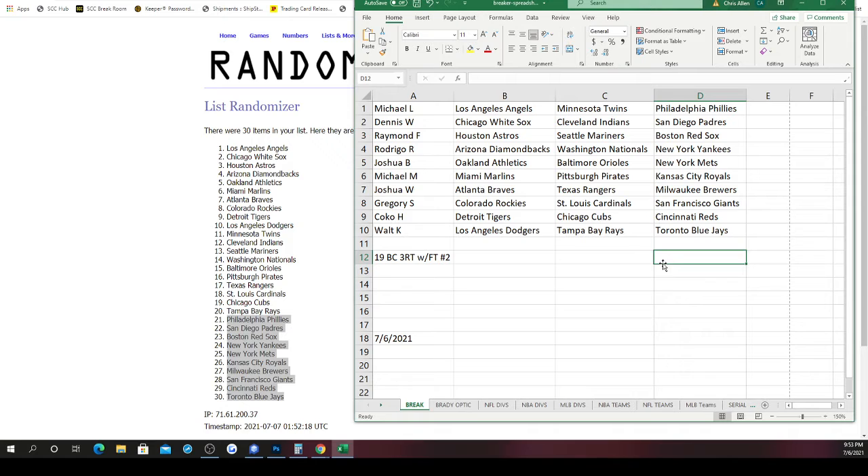Team assignments: Michael L. gets the Angels, Twins, and Phillies. Dennis gets the White Sox, Indians, and Padres. Raymond gets the Astros, Mariners, and Red Sox. Rodrigo gets the Diamondbacks, Nationals, and Yankees. Joshua gets the Athletics, Orioles, and Mets. Michael M. gets the Marlins, Pirates, and Royals. Joshua gets the Braves, Rangers, and Brewers. Gregory gets the Rockies, Cardinals, and Giants. Coco gets the Tigers, Cubs, and Reds. Walt gets the Dodgers, Rays, and Blue Jays. Good luck on your teams.